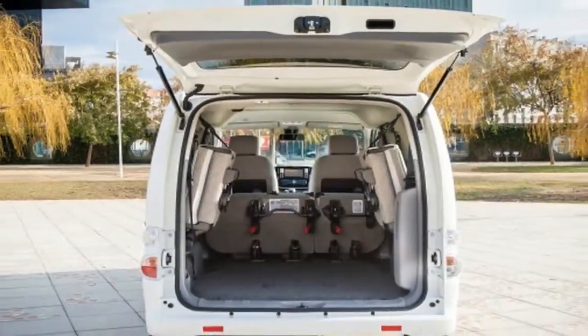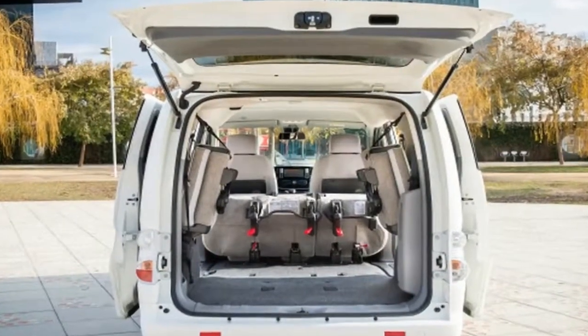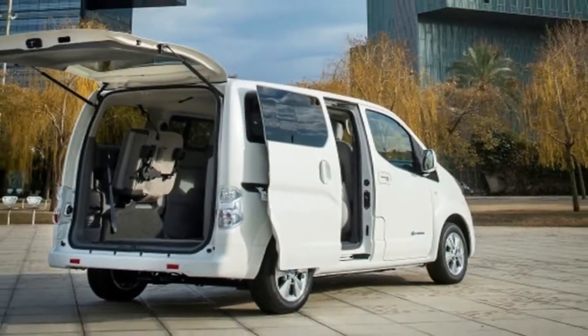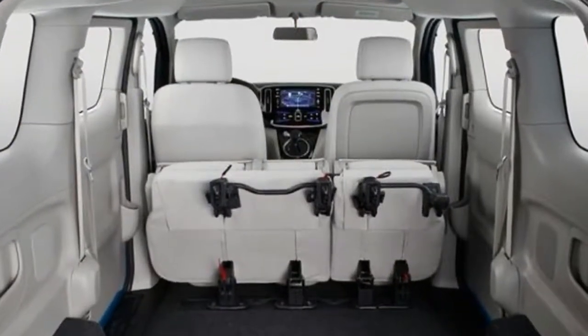The Nissan ENV200 is packed with innovative technology, such as single shift transmission and hill start assist, that makes driving easier and safer. Since the ENV200 offers near silent motoring, the driving experience creates less stress and helps reduce fatigue, which could improve your productivity.